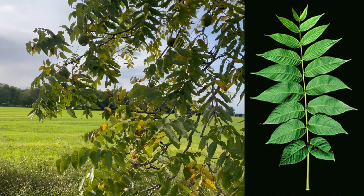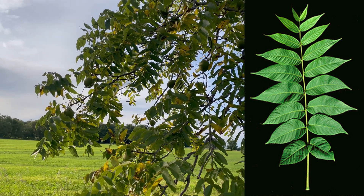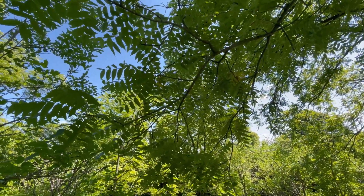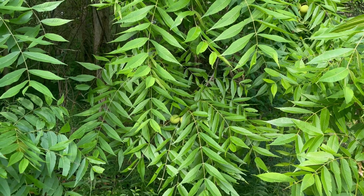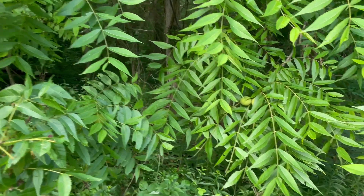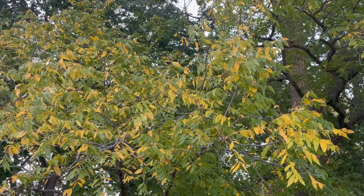Look for the alternate leaf arrangements. The leaves are pinnately compound, meaning each leaf is divided into smaller leaflets — 14 to 22 on one leaf. The leaves are yellowish green and smooth above, and faintly hairy below. The leaflets are usually missing the terminal end leaflet, or it is just poorly formed. Fall colors are not the most vibrant, but a nice golden yellow.